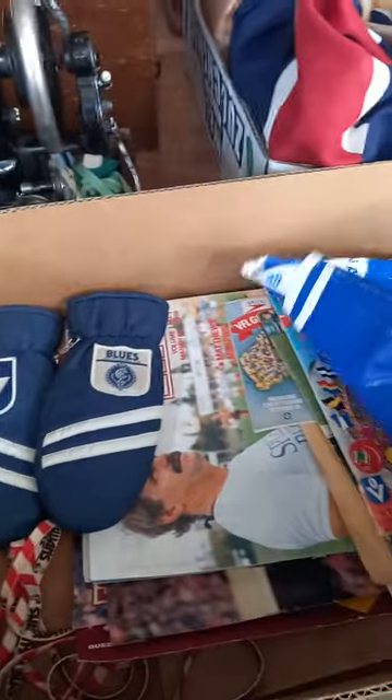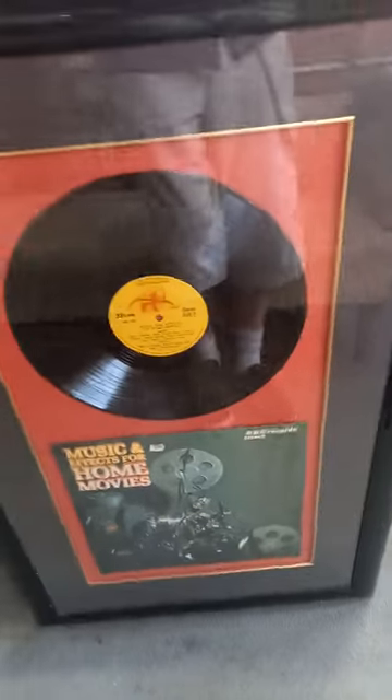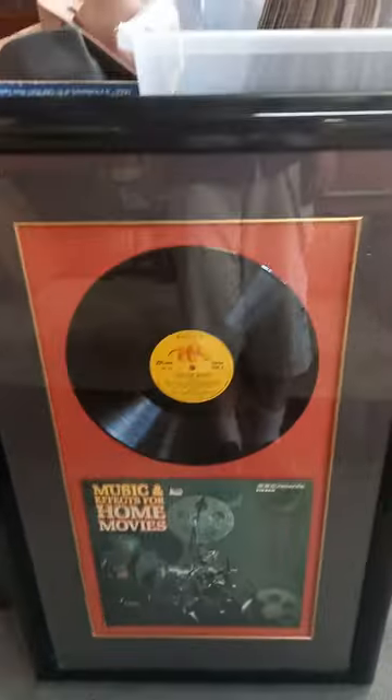Footy ephemera - these are cool old VFL Carlton mittens, you've got grand final ponchos, grand final records, three boxes of stuff, more records, more records. And there's a framed record to go with that lot - it's music and effects for home movies.